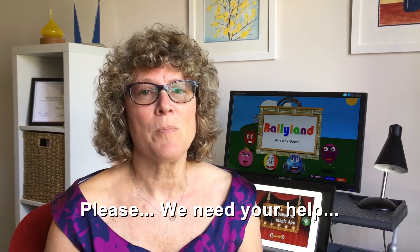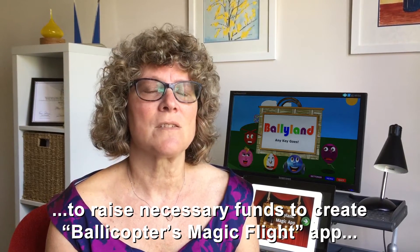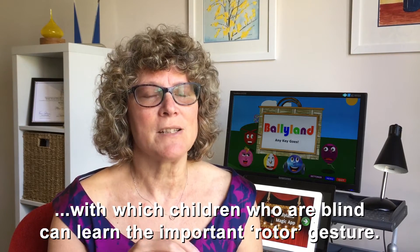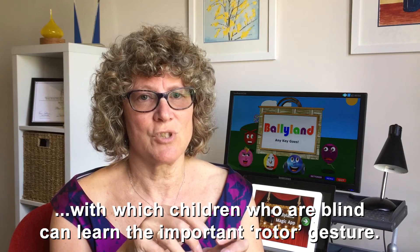We need your help to raise necessary funds to create Bollicopter's Magic Flight app, with which children who are blind can learn the important rotor gesture.